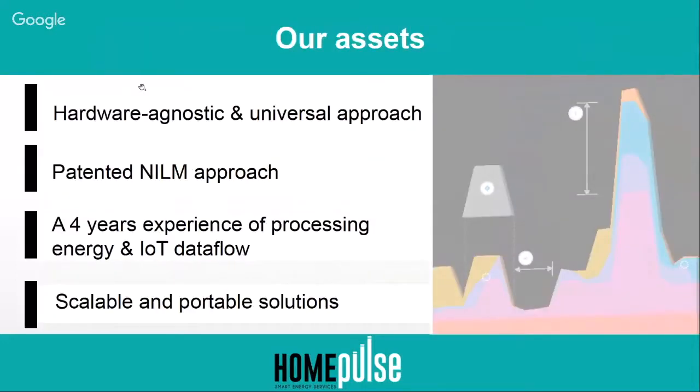What is very important to us is that we want to be hardware-agnostic and to use universal algorithms that can work with any kind of hardware. We also work on the NILM approach and algorithms, and we have published some patents about them. We have more than four years of experience processing energy and IoT data, and we have scalable and portable solutions.